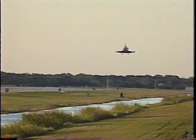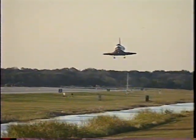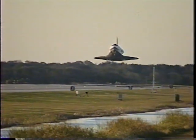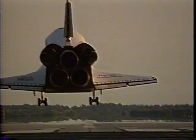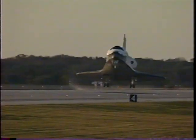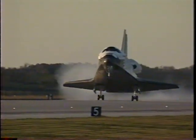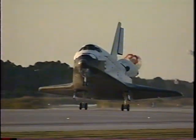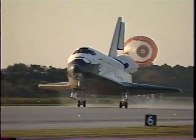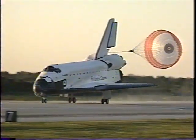Landing gear coming down. Landing gear down and locked. Main gear touchdown. Drag chute now being deployed. Nose wheel touchdown.